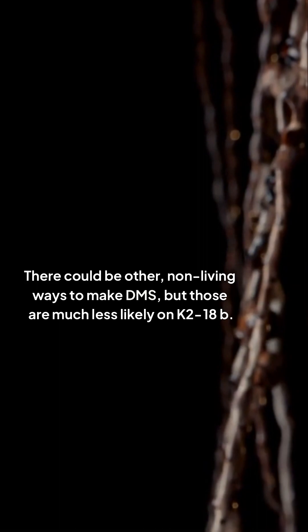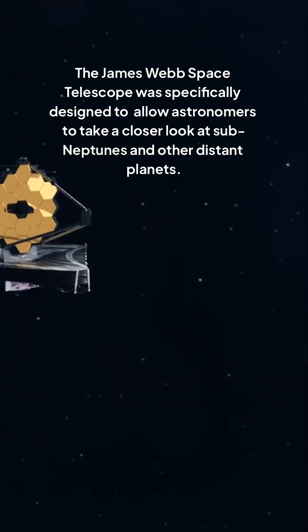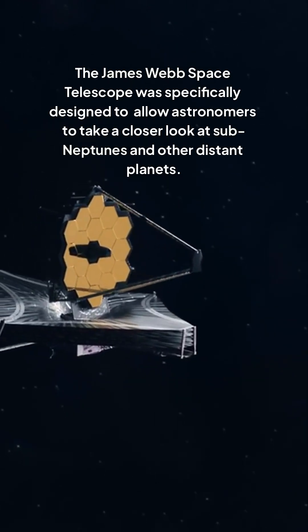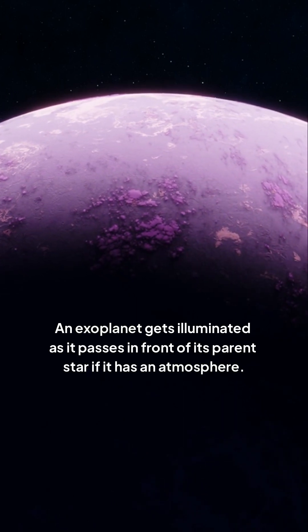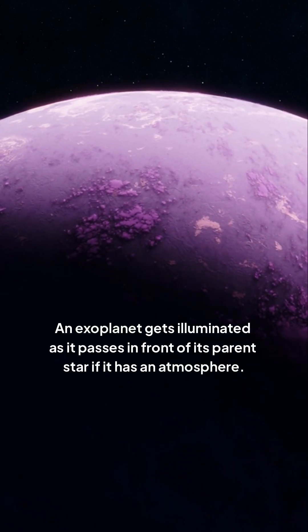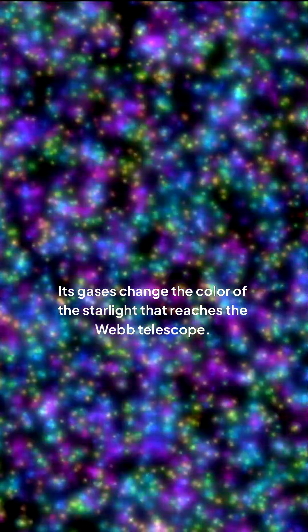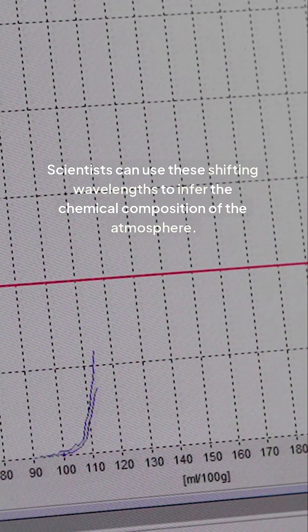The James Webb Space Telescope was specifically designed to allow astronomers to take a closer look at sub-Neptunes and other distant planets. An exoplanet gets illuminated as it passes in front of its parent star, and if it has an atmosphere, its gases change the color of the starlight that reaches the Webb Telescope. Scientists can use these shifting wavelengths to infer the chemical composition of the atmosphere.